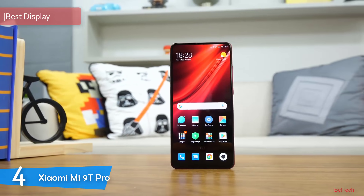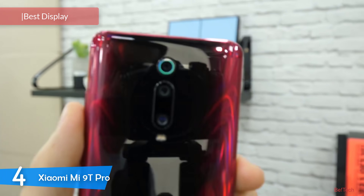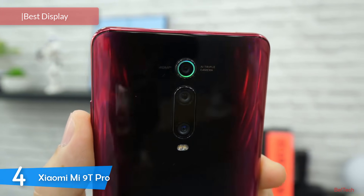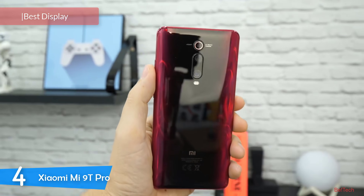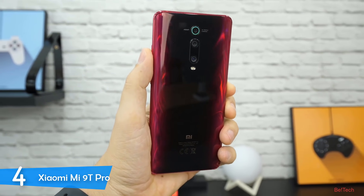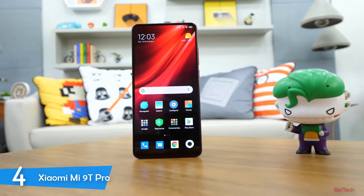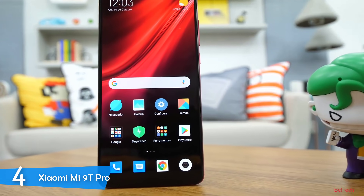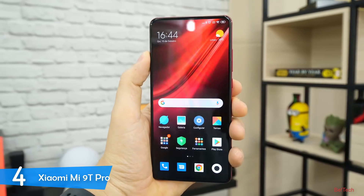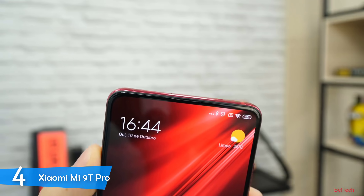At number four it's the Xiaomi Mi 9T Pro. Moving on, we have this bezel-less phone that looks astonishing. The Mi 9T Pro has a beautiful display — it doesn't have a single notch, which makes the display more beautiful overall. The design is pretty great, the performance is something I cannot complain about, it has a pretty nice pop-up selfie camera, and many more great features. The best thing about this phone is that it comes at a very reasonable price.